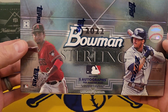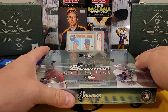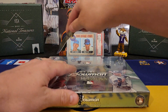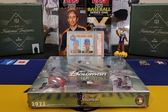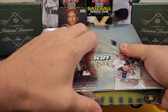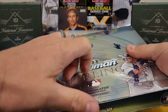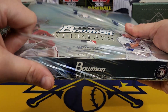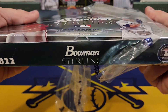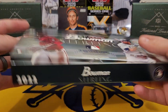You can also get big time rookie autographs — you see Wander Franco, Jordan Lawler on the front. We got five little mini boxes in here and they've been doing this since 2019, so they keep doing it. It's a really good set. The only problem is it's a little bit pricey — it's not cheap at all, it's over $300, like $320-$330.